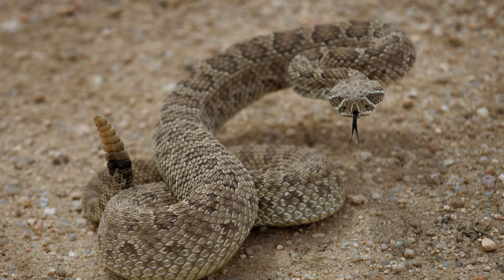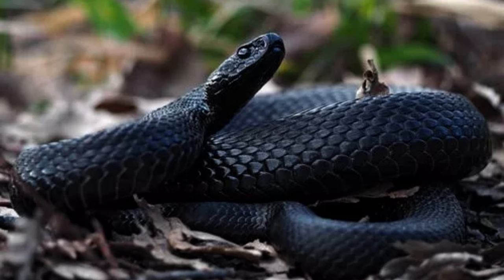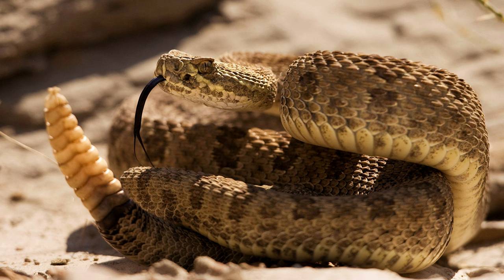Species more closely related to rattlesnakes also displayed similarities in the duration and rate of tail vibration. The researchers proposed that this widespread behavior may have acted as the signal precursor to rattlesnakes' rattling behavior. Snakes that executed faster tail shaking might have developed calluses at the tail's end, serving as a more effective warning signal to predators, eventually leading to the development of the iconic rattlesnake's rattle.